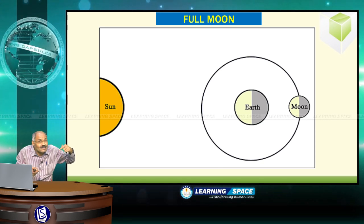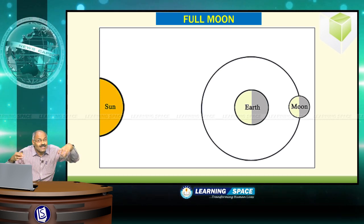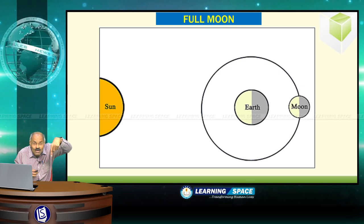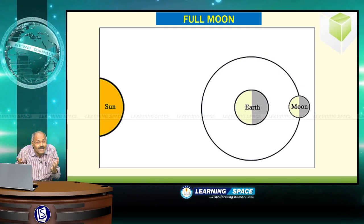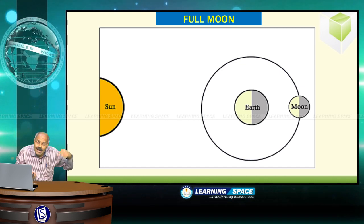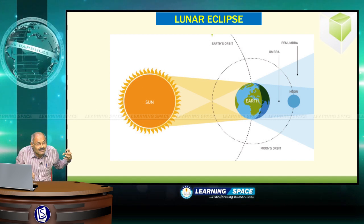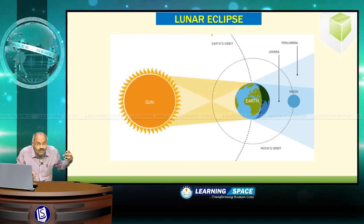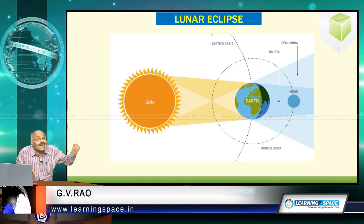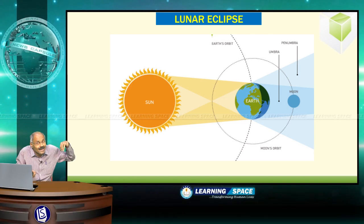Please do not forget: full moon happens when earth comes in between the sun and moon. When the earth comes in between the sun and moon, then only the total hemisphere of the moon is visible from earth. On full moon day, sometimes a lunar eclipse occurs when the moon comes under the shadow of earth — but not always. Only occasionally does the moon come under the shadow of earth; that is the lunar eclipse.